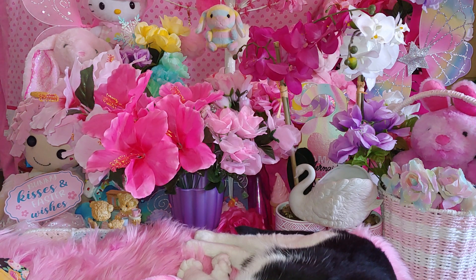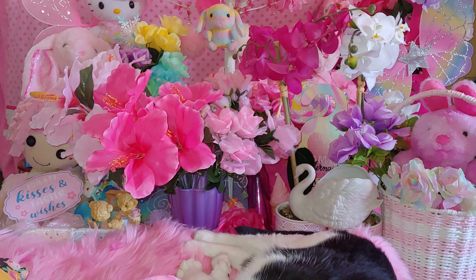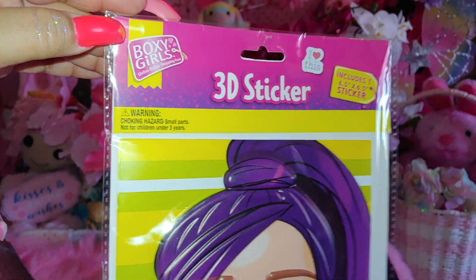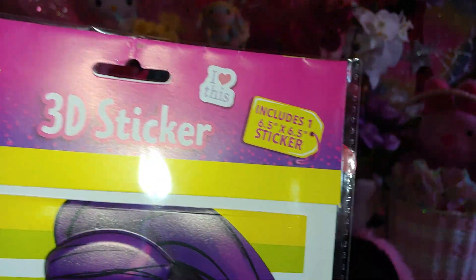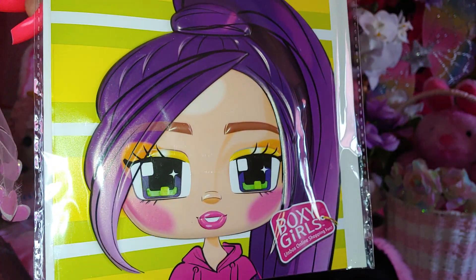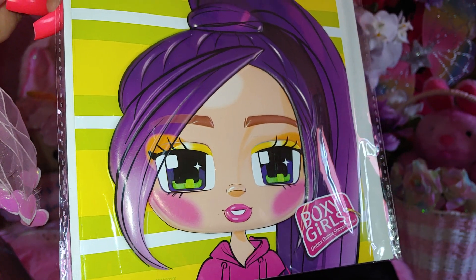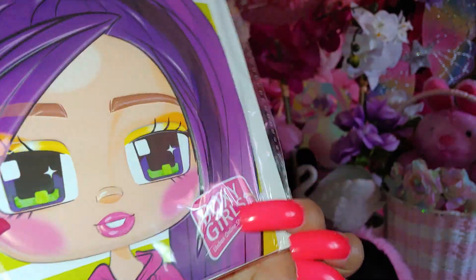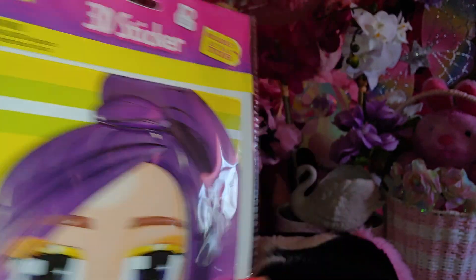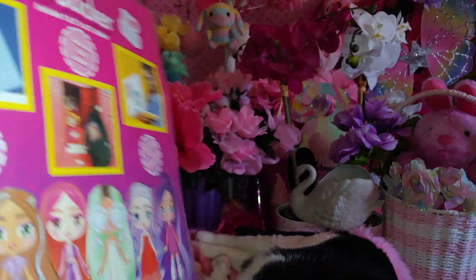She also sent me this 3D sticker — these are the Boxy Girls, and it includes a six-by-six sticker. It is so cute and adorable. The character has purple hair and adorable airbrush blush cheeks. I love the color. These are the different ones you can get — I think you collect all six.